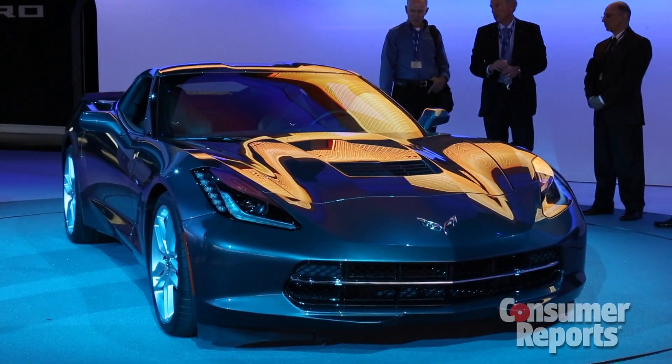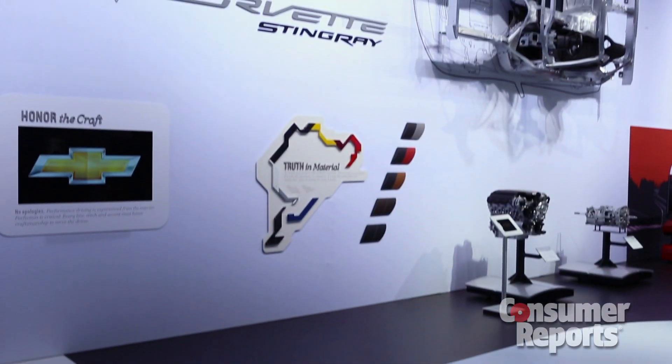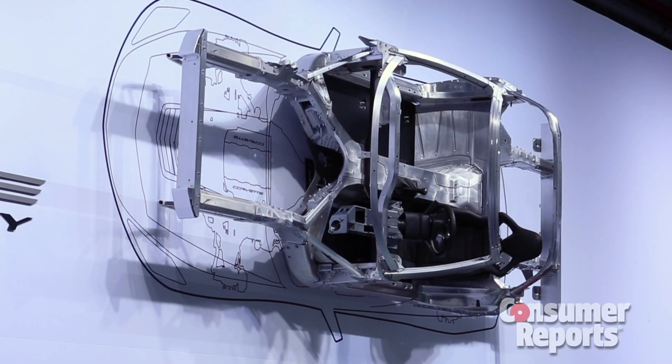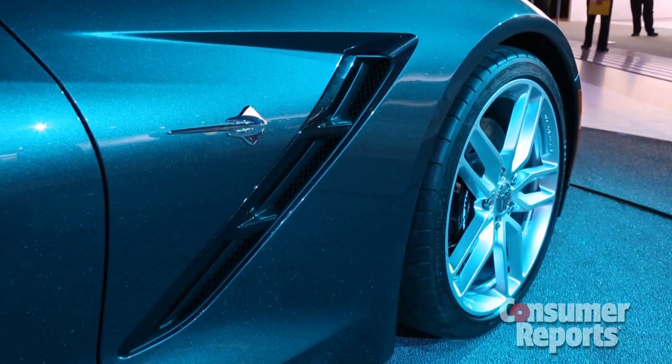Very distinctive styling, although it's not going to get the split window treatment of the original, but it still looks really good. When they're talking about all-new, the 2014 Corvette will get an all-new frame structure and chassis, a new powertrain and supporting technologies, and a completely new exterior and interior design.